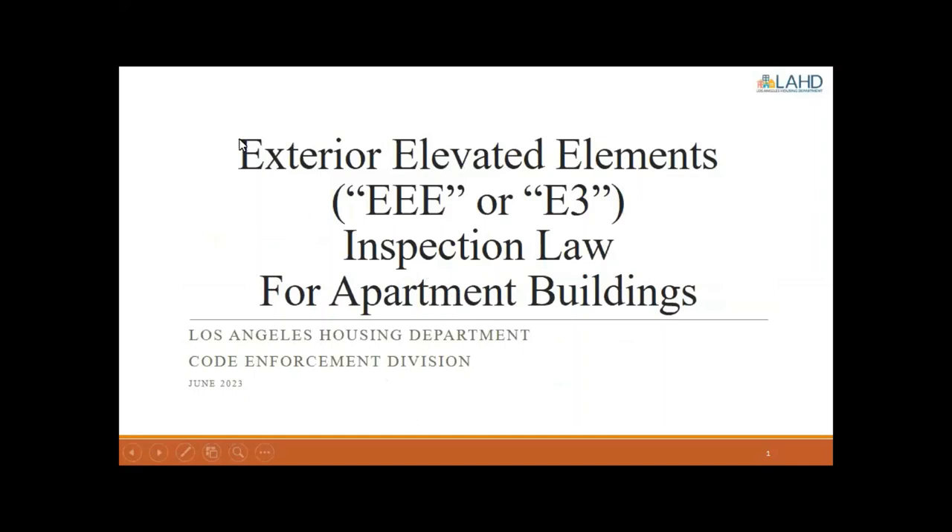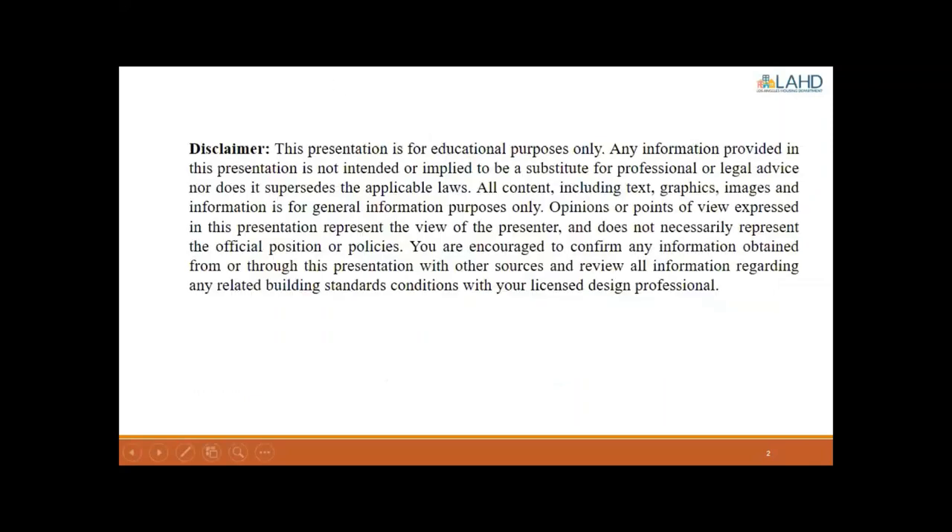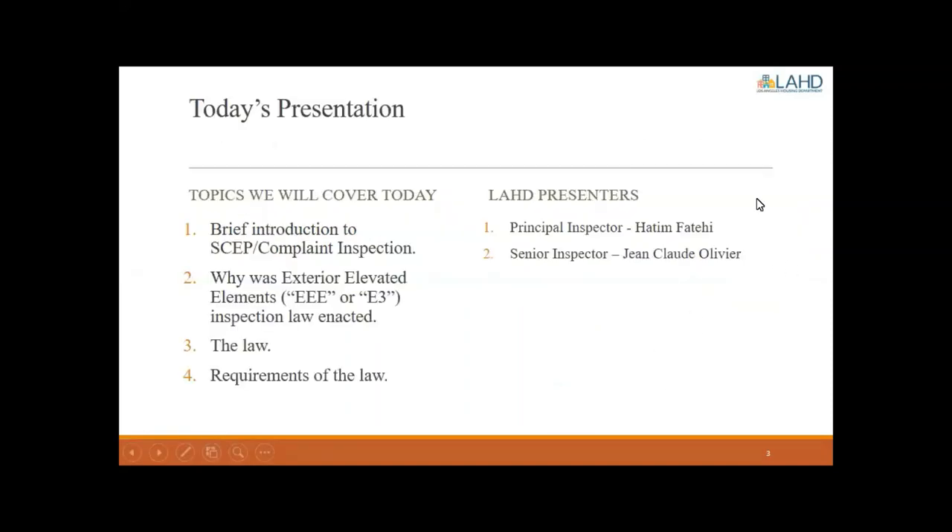This presentation today is the Exterior Elevated Elements — EEE or E3 — Inspection Law for Apartment Buildings. Quick disclaimer: please consult with your licensed design professional and read the law itself to confirm and conform accordingly. I am Jean-Claude Olivier, Senior Inspector with Code Enforcement.